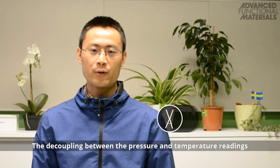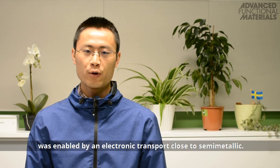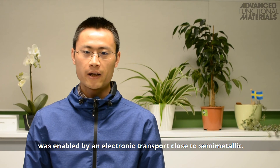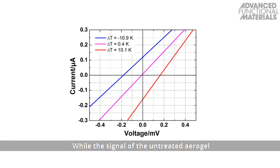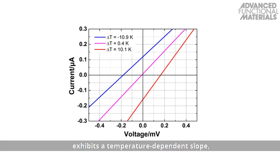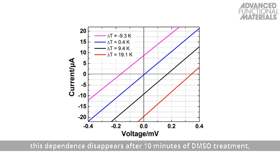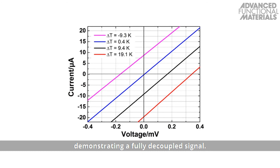The decoupling between pressure and temperature readings obtained by the chemical vapor treatment was enabled by electronic transport close to semi-metallic. While the signal of the untreated aerogel exhibits a temperature-dependent slope, this dependence disappears after 10 minutes of DMSO treatment, demonstrating a fully decoupled signal.